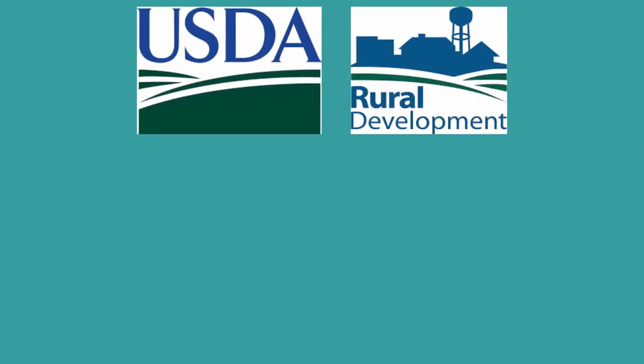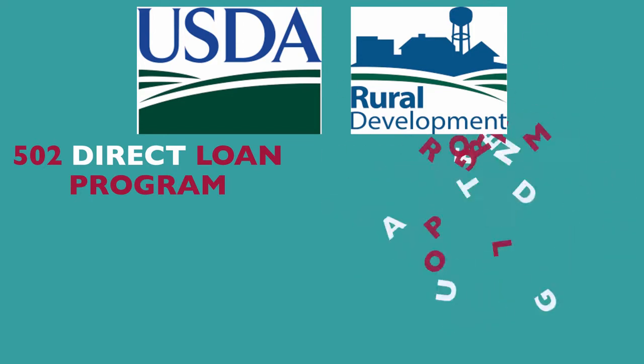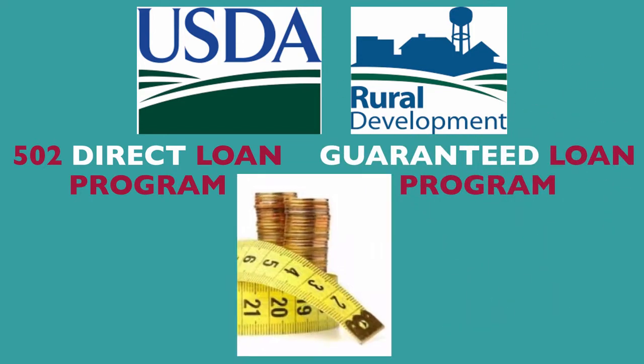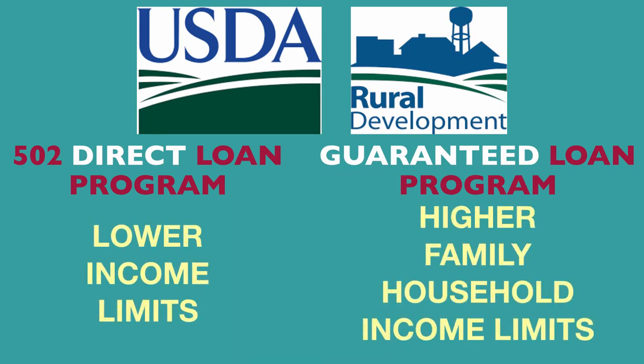As a starting point, USDA Rural Development offers single-family housing under both the 502 Direct Loan Program and the Guaranteed Loan Program. While income limits do apply under both programs, Direct Loans have lower income limits when compared to the higher family household income limits offered under the Guaranteed Program.